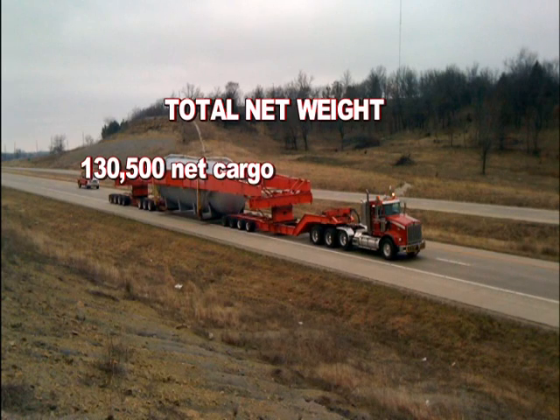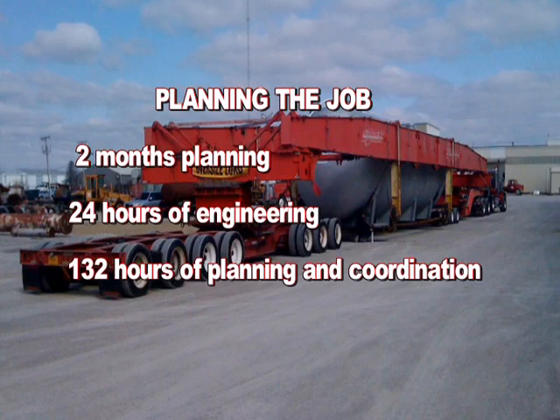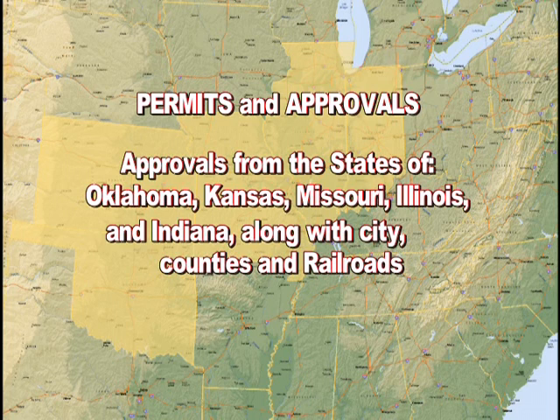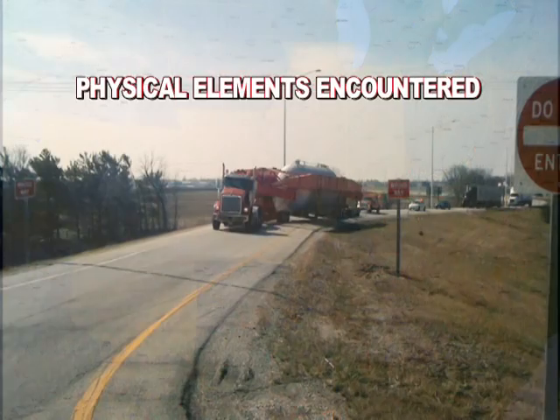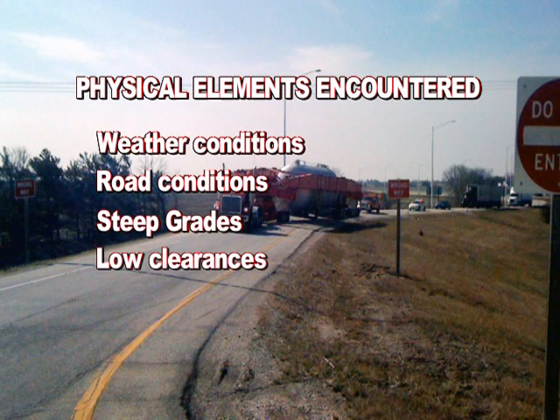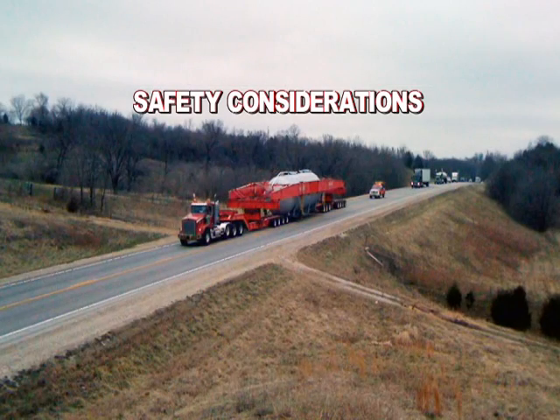Overall dimensions: Length 166 feet, Width 19 feet 6 inches, Height 15 feet 8 inches, Total net weight 130,500 lbs. Planning the job involved 2 months of planning, 24 hours of engineering, and 132 hours of planning and coordination. Permits and approvals were obtained from the states of Oklahoma, Kansas, Missouri, Illinois, and Indiana, along with the city, counties, and railroads. Physical elements encountered included weather conditions, road conditions, steep grades, low clearances, narrow roads, and sharp turns.